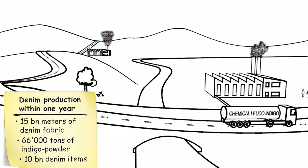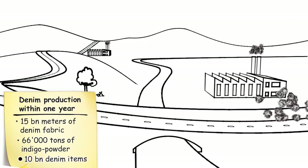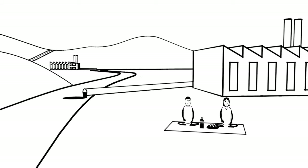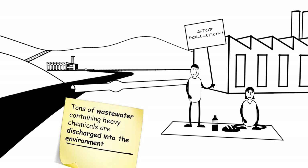Denim production within one year: 15 billion meters of denim fabric, 66,000 tons of indigo powder, 10 billion denim items. Tons of wastewater containing heavy chemicals are discharged into the environment.